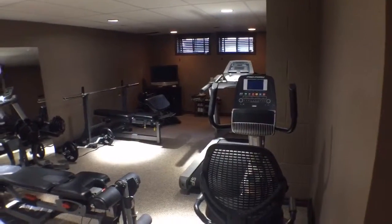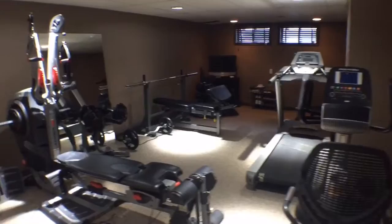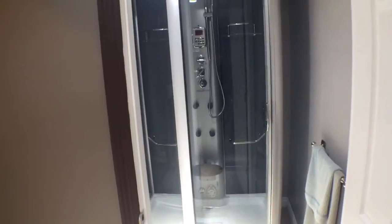The lower level is fully finished. It offers an extra bedroom, plenty of storage, and of course a full gym. And what gym wouldn't be complete without a full steam shower bathroom?